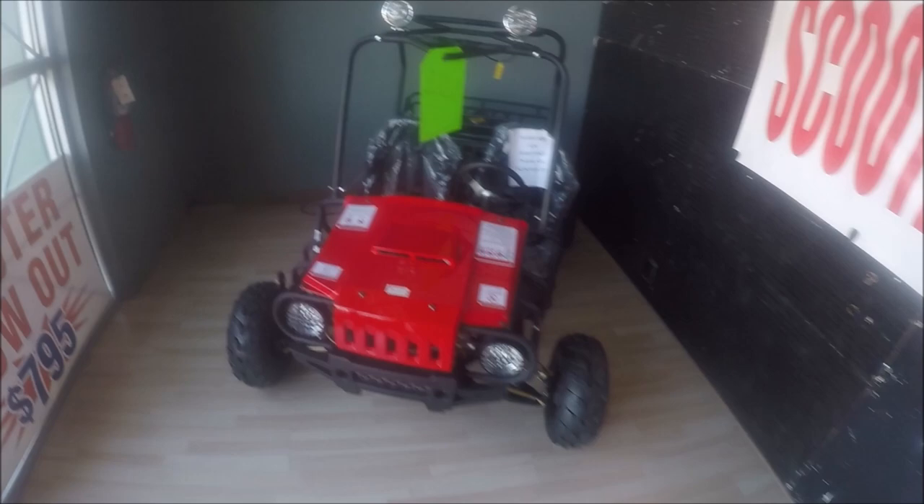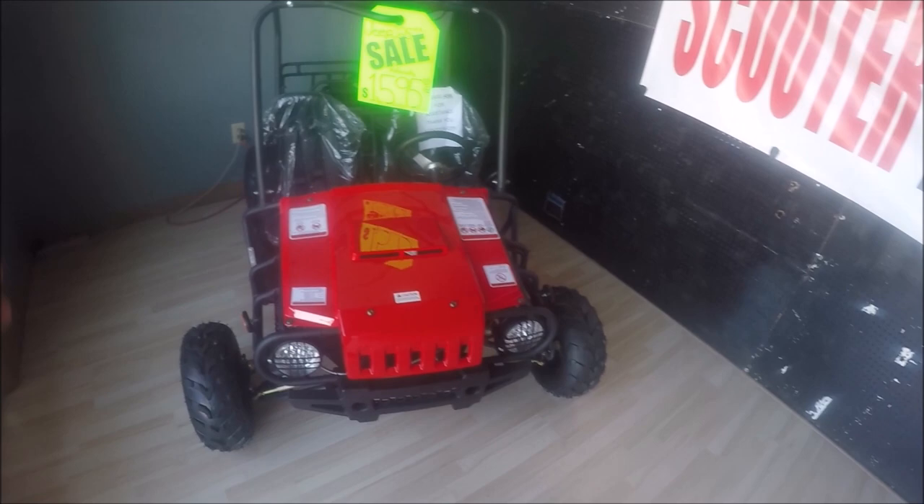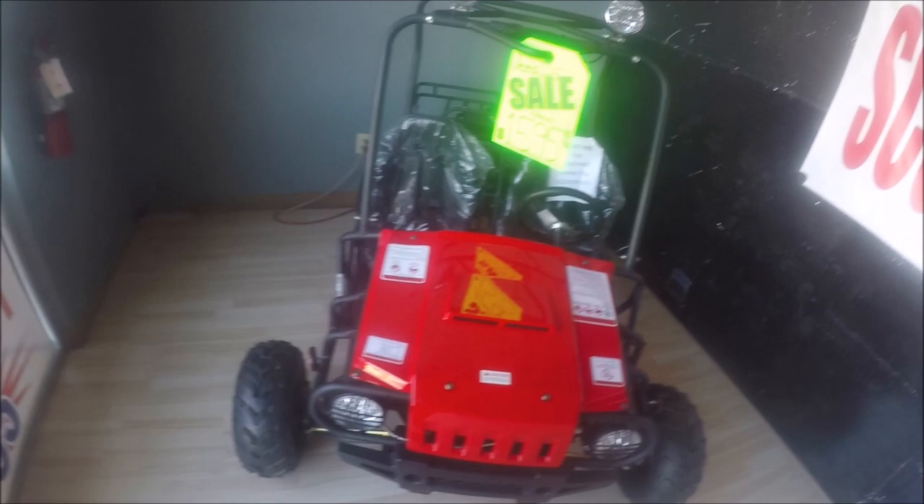We also have the Jeep Auto, which is a fully automatic kids' off-road go-kart. On sale right now for $1,595. It's fully automatic, has an e-brake system, rack and pinion steering, adjustable driver's seat, rear rack so you can tie belongings to it, a real nice roll bar, seat belt harnesses, and reverse gear — definitely for smaller kids and smaller youth.